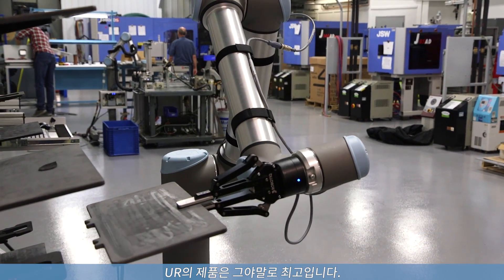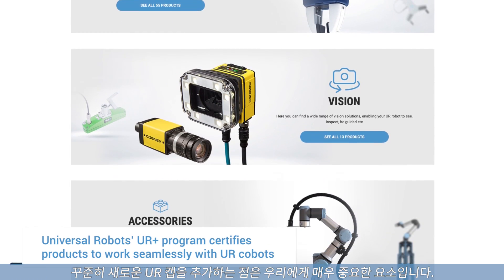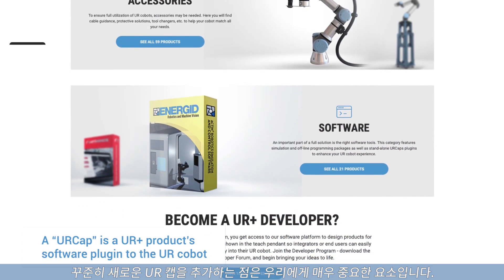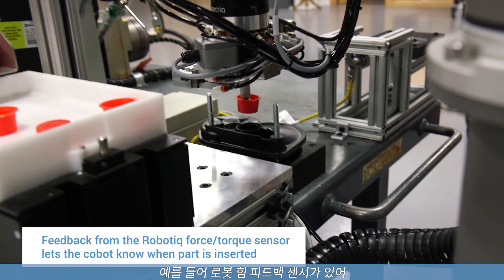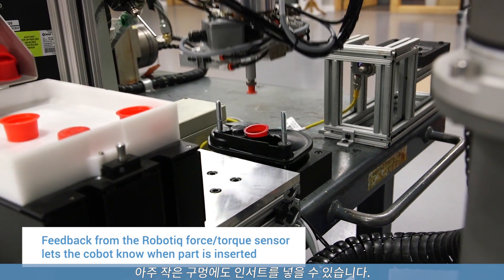UR has really been on top of improving their products as they go. They interface well with other products, and that was very important for us. They're constantly adding new UR caps. For example, the Robotiq force feedback sensor allows us to place inserts into small diameter holes. It would take a considerable amount of code to accomplish tasks like that.